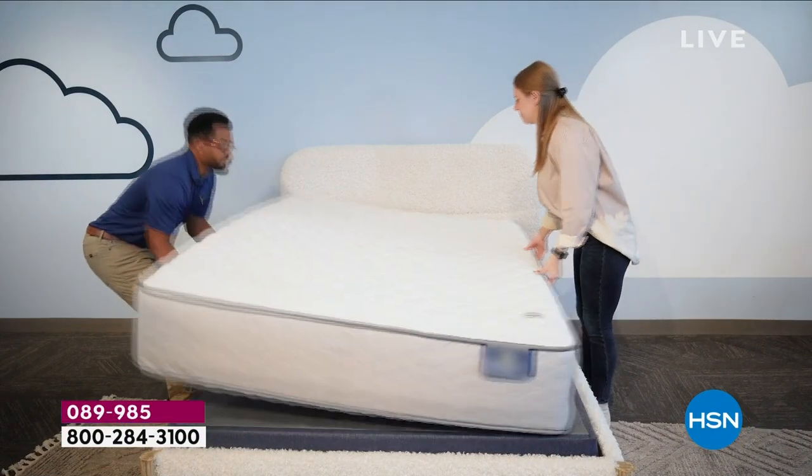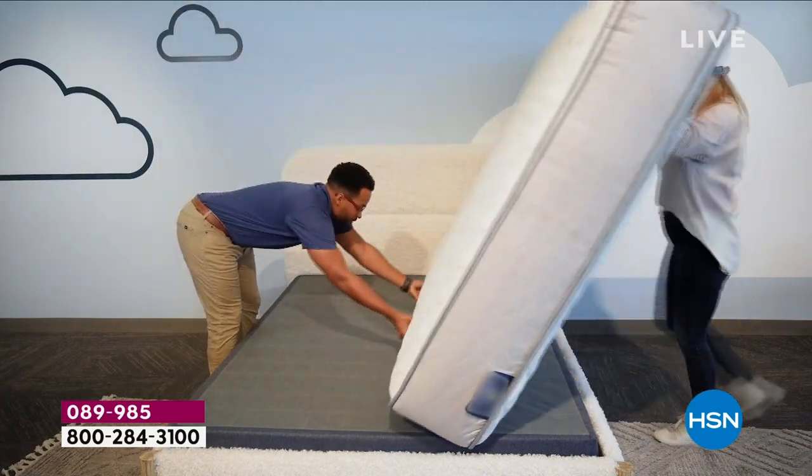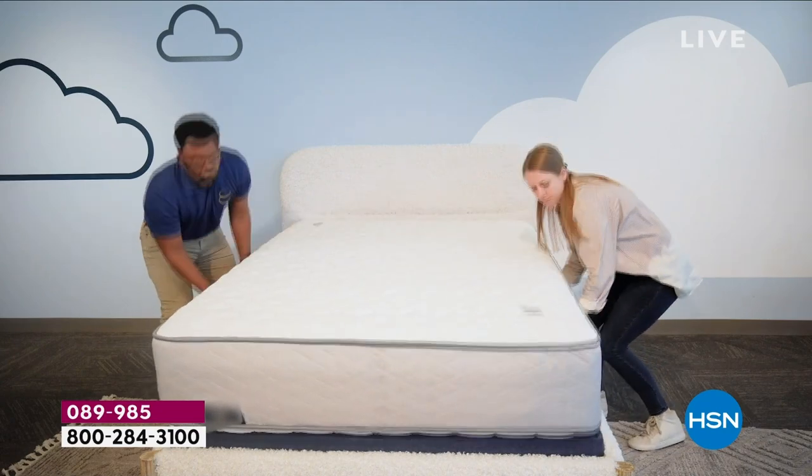You heard right — it is a two-sided flippable mattress, yes, like we used to have. The durability, the longevity — it's like a new mattress every six months, or however often you would like to flip it.